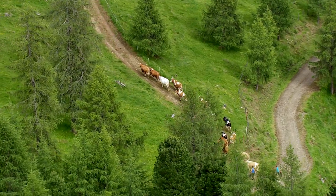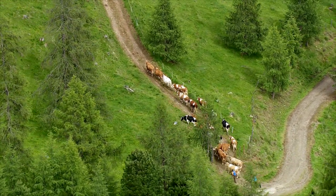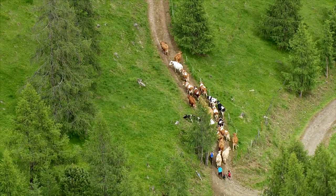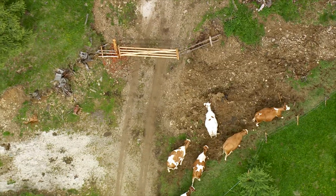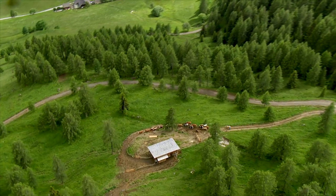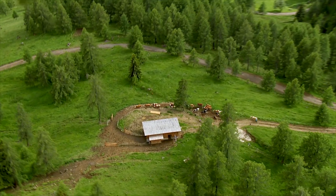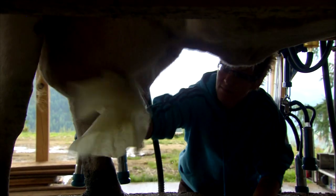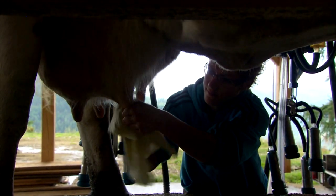Twice a day the cows are rounded up for milking. Nicole and Hans-Peter are the highest milk farmers in Carinthia. Many things are still done the traditional way up here, apart from milking, which is no longer done by hand.